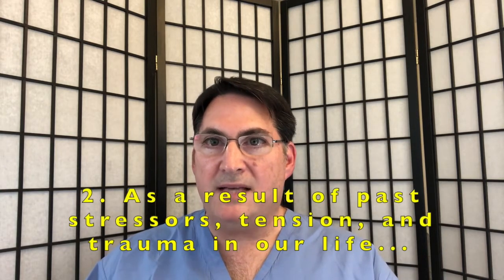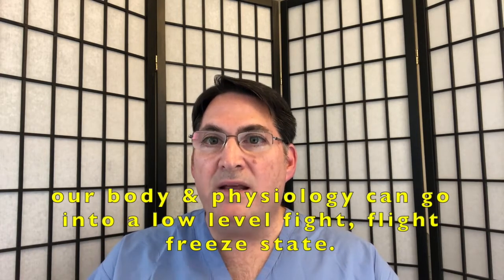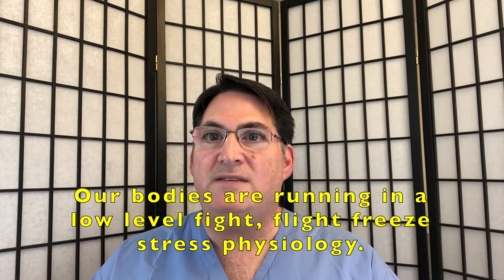Among them, a lot of these patients are very sensitive and fragile. From my standpoint as a urologist and a physician, my whole practice these days is based on a few tenets. Number one, the body tends to heal itself — I firmly believe that. Number two, I believe that as a result of past stressors, tensions, maybe traumas at any point in our life, particularly when we're young, our body and our physiology can go into a low-level fight-flight-freeze state. This will stay on autopilot — like a computer program running under the surface — for years or decades and wreaks havoc on our body. So I think that many of us and many of our patients who are chronically sick have this underlying issue: our bodies are running in a low-level fight-flight-freeze stress physiology.